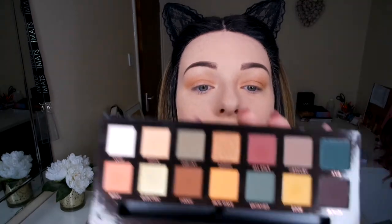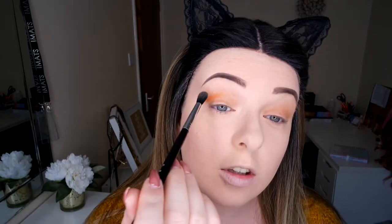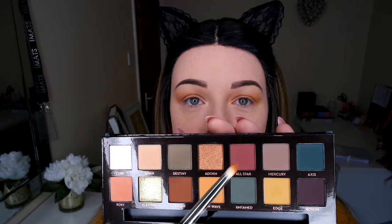Edge makes a really pretty crease colour — it's blended out nicely, so I'm really happy with that. Now I'm going to go in with the New Wave colour using the same brush, just going over the top on the outer side, then blending it out. I find these colours blend really well while still holding the pigment — you can still see where you put it down. Now I'm going in with All Star on the outer edge with the same brush.